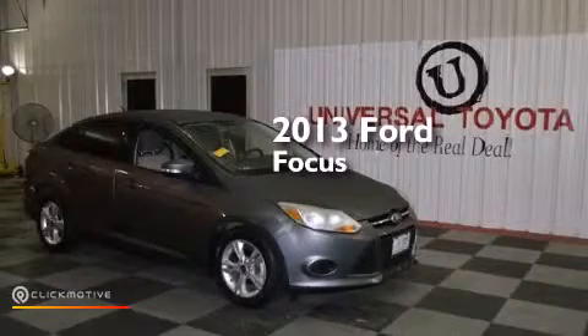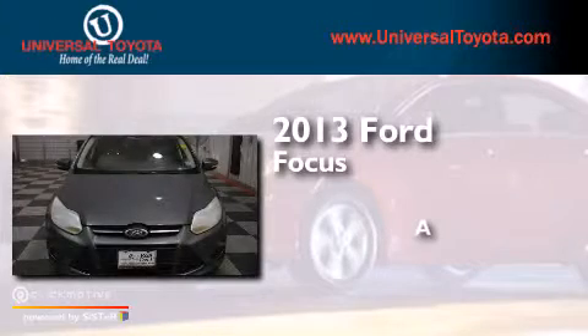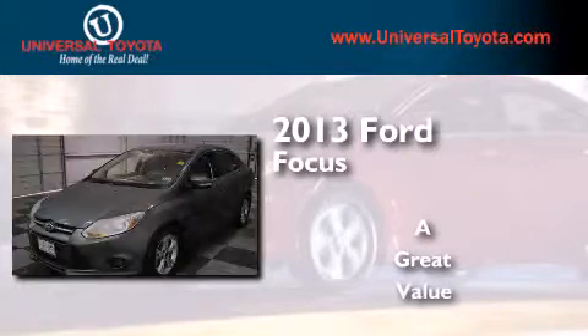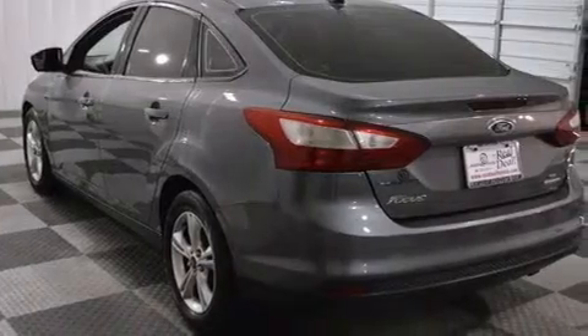This is a 2013 Ford Focus. Features include Bluetooth cell phone integration, a low tire pressure indicator, and aluminum wheels.